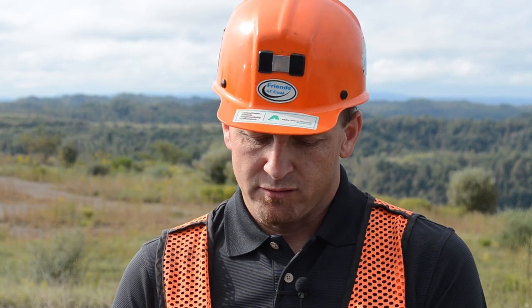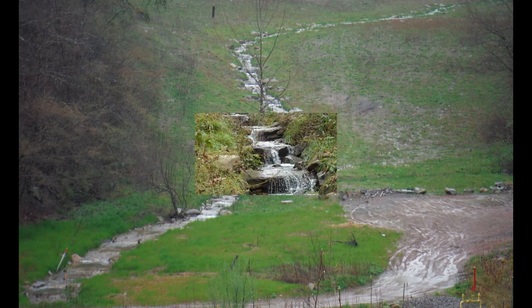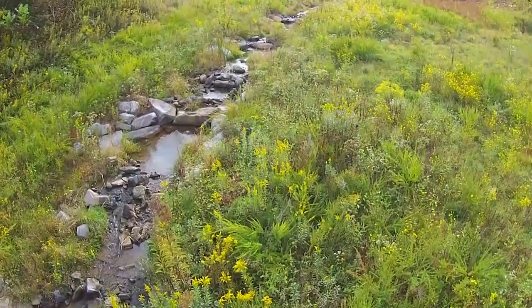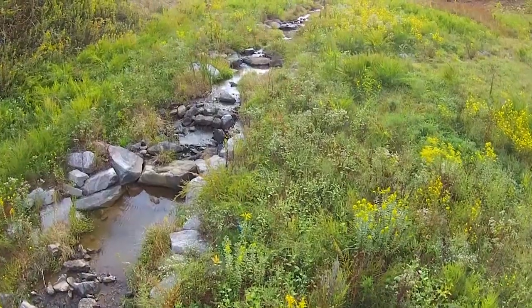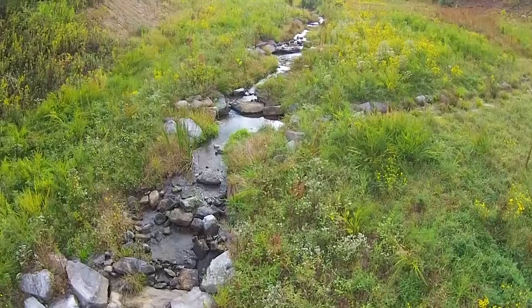I think it's the attention to detail on the reclamation and the partnership with all the entities — McKenna County, VDOC, and VMLR. What we're talking about here is 4,500 feet of stream that has been restored. The water would have run through spoil or areas that weren't mined. Now it's a constructed waterway, and your water quality is going to improve over time by doing that.